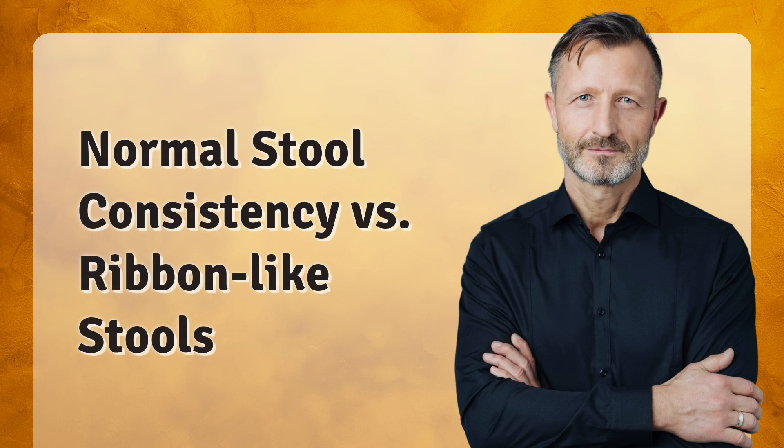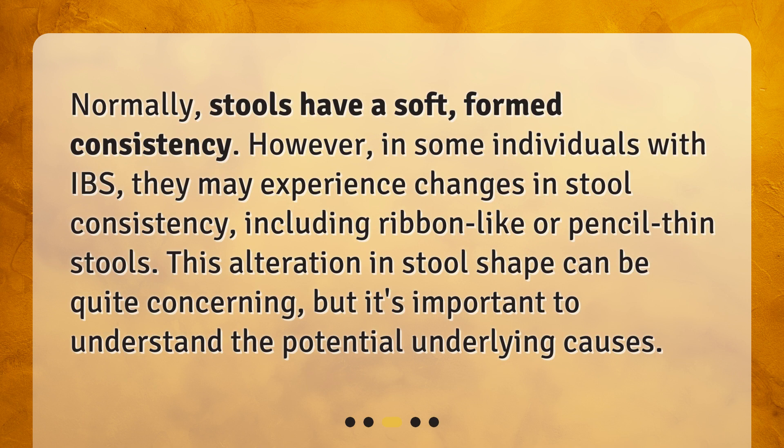Normal stool consistency versus ribbon-like stools. Normally, stools have a soft, formed consistency. However, in some individuals with IBS, they may experience changes in stool consistency, including ribbon-like or pencil-thin stools. This alteration in stool shape can be quite concerning, but it's important to understand the potential underlying causes.